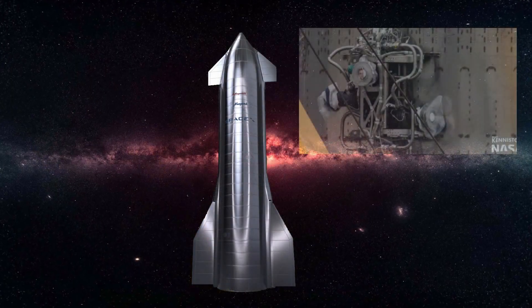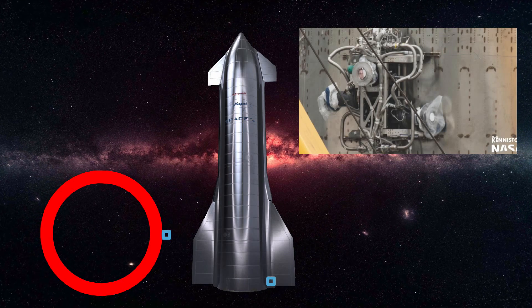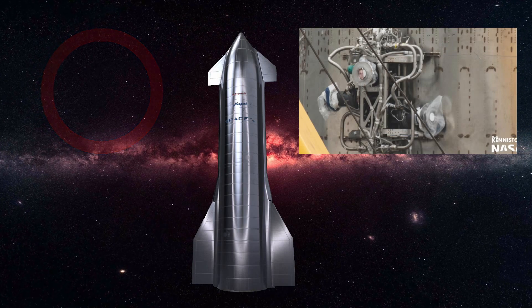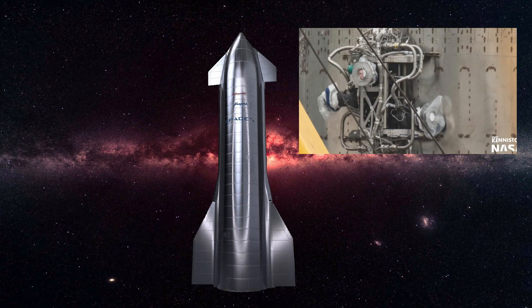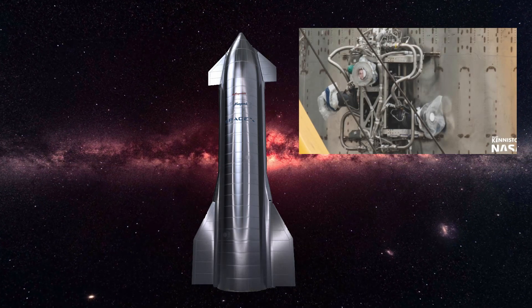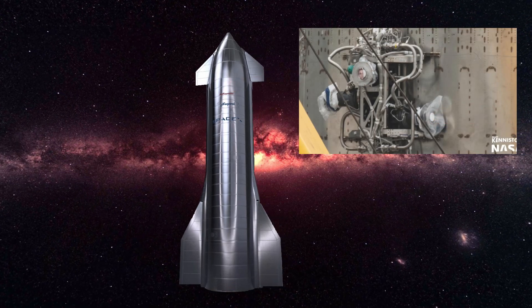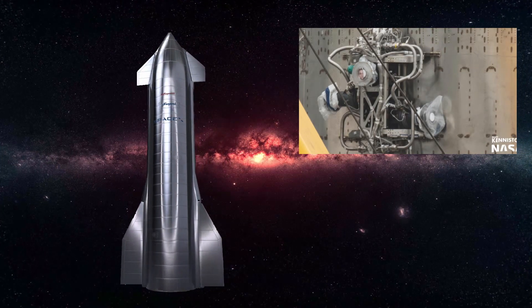Starship has an RCS system with four thruster clusters around the base and another four around the top. Up is toward the windows, down is toward the heat shields, and left and right are relative to the ship. Let's start with what we call translation — moving without rotation. If we pulse all four sets of thrusters pointing in one direction, the ship will start to move in the opposite direction. We can then pulse with the same force to bring the ship to a stop.